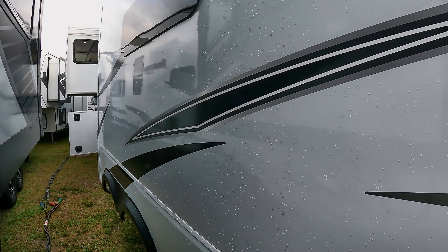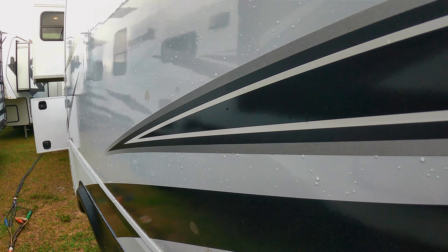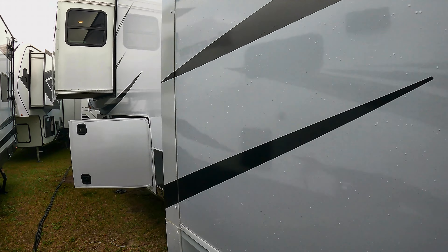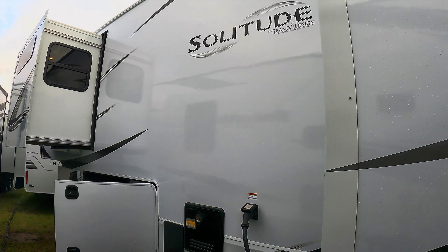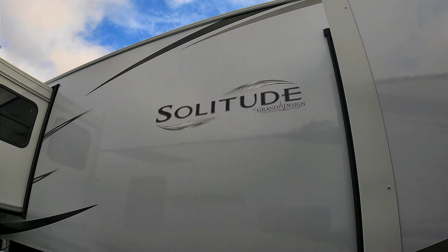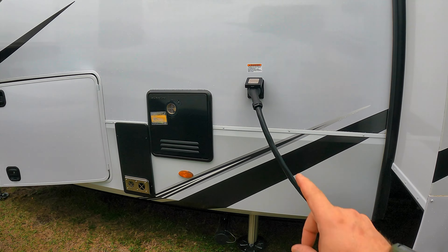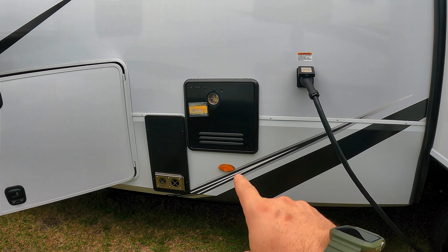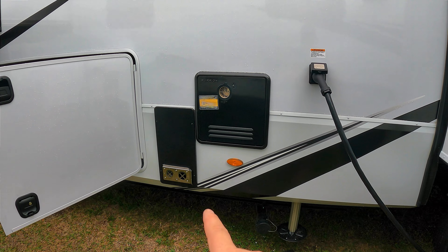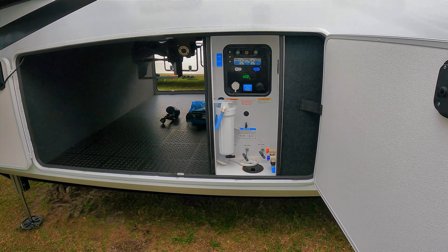Burning down the side — you can get a better view of the color and some of those graphics. These are good looking units. 50-amp unit, of course, something this size. It's tall — about 13 feet. You've got your on-demand water heater, your Suburban furnace, and here's your hookup side with all your tank pulls down here.